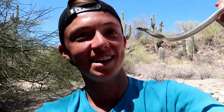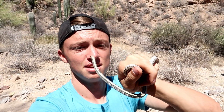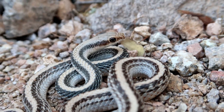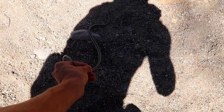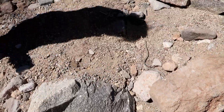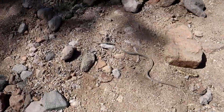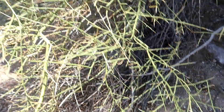Right here you got a little desert western patch-nose snake that really wants to bite me. Geez, you see that? He was ready to tag me. Little western patch-nose snake, super pretty. They are wicked fast, so I'm gonna put it down. He's just gonna get out of here.